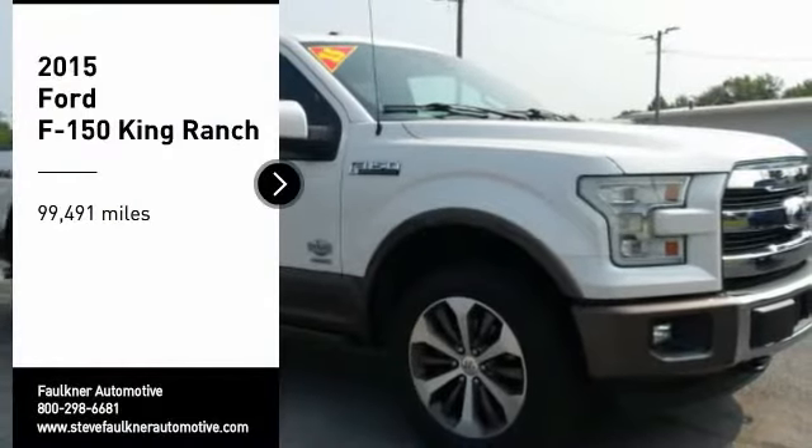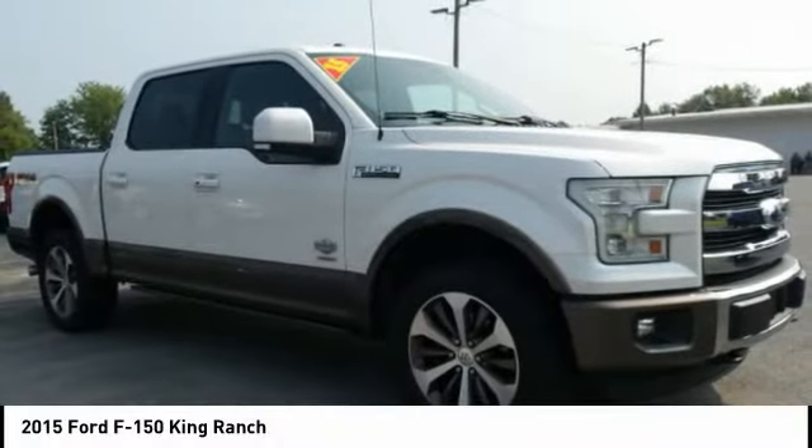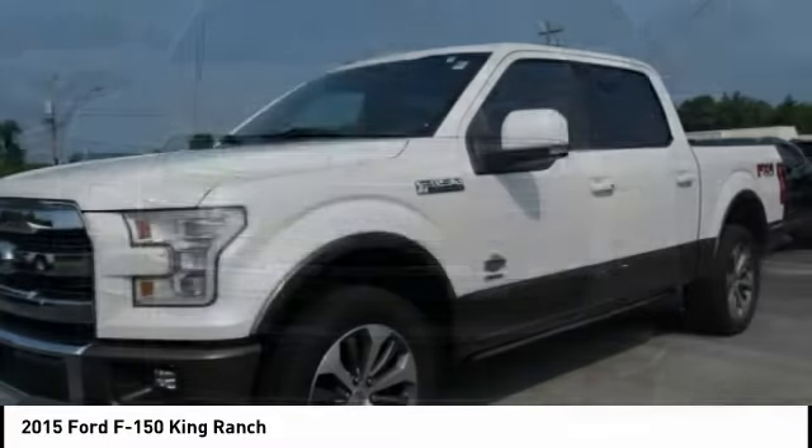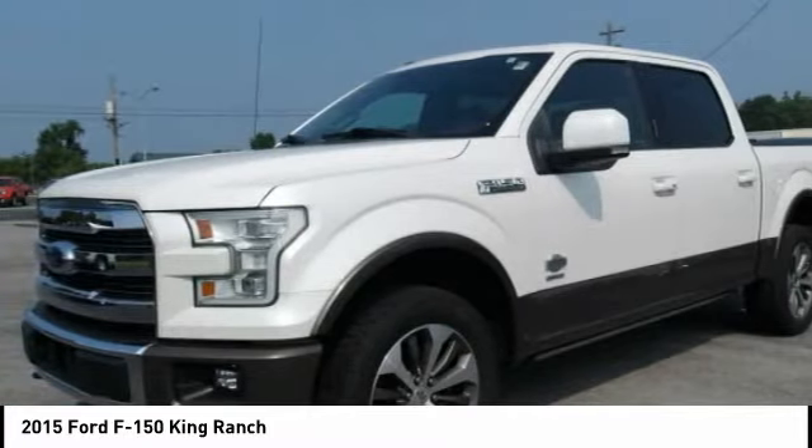Looking for the right vehicle? Check out the 2015 F-150. A Ford F-150 knows how to handle any situation — it's built to follow orders, no whining.